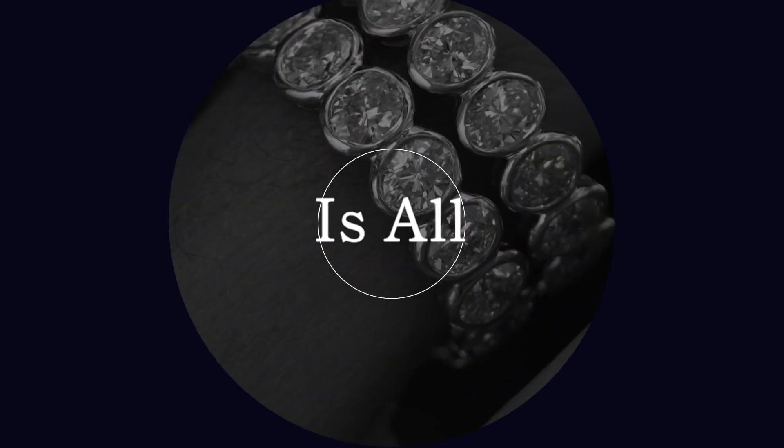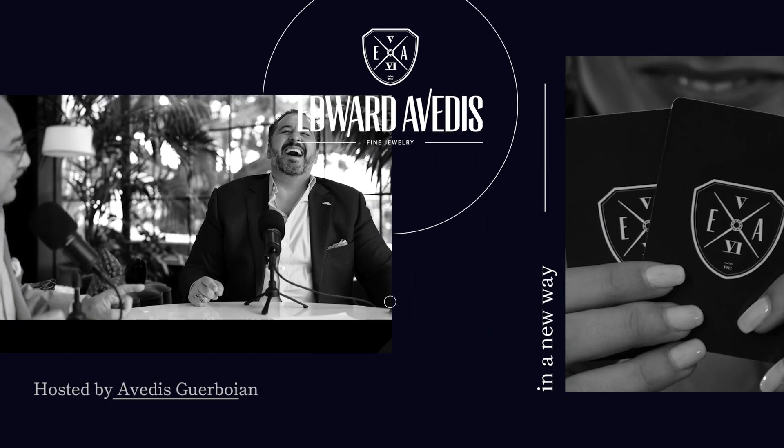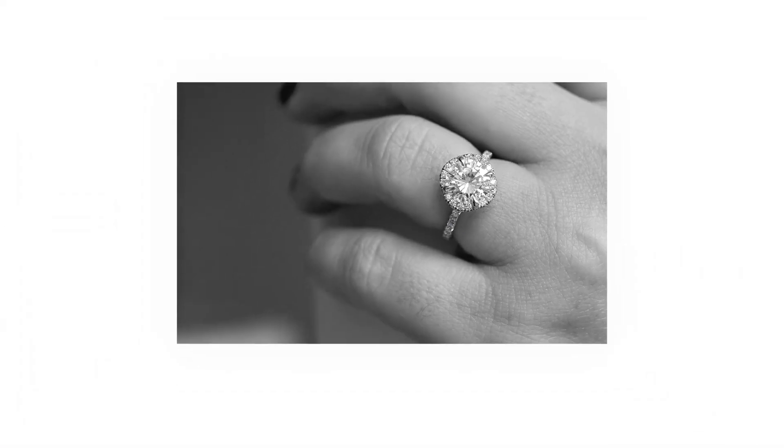Honey, how big is too big? It's not the size of the boat — it's actually the color and the cleanliness of the boat. Let me explain. Stick with me here — we're talking about diamonds, by the way.